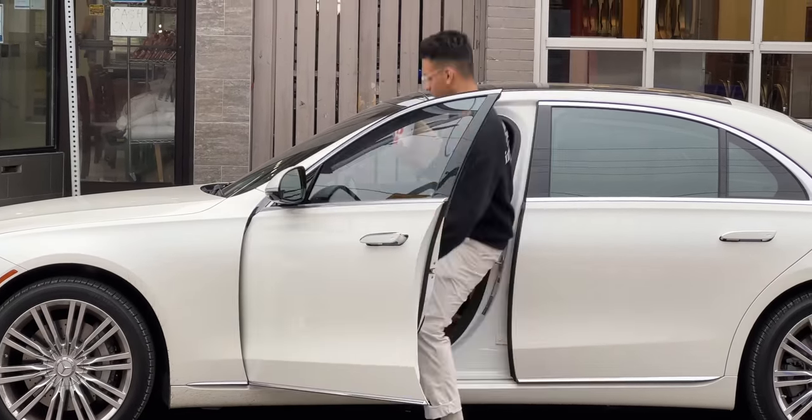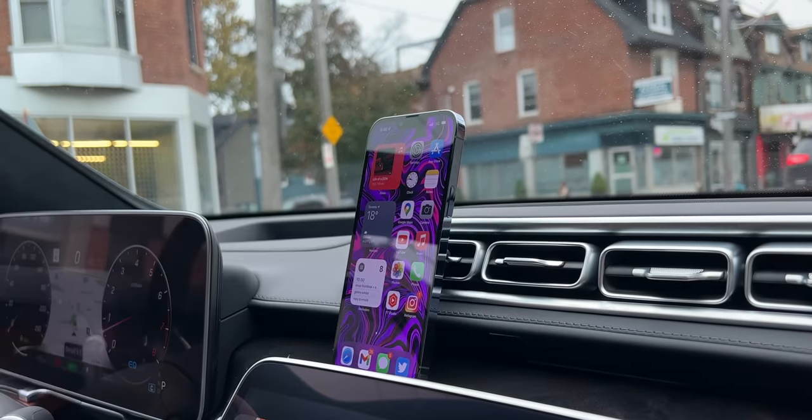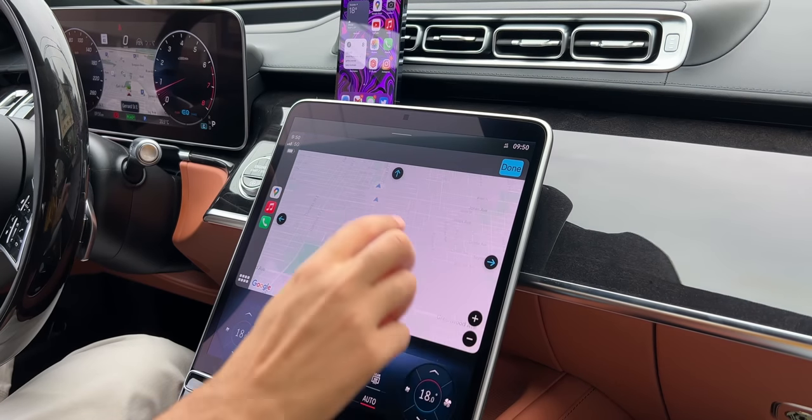After finishing an excellent vanilla latte, I headed back to the car, slapped my phone on a MagSafe car mount, turned on wireless CarPlay, and mapped my way downtown.